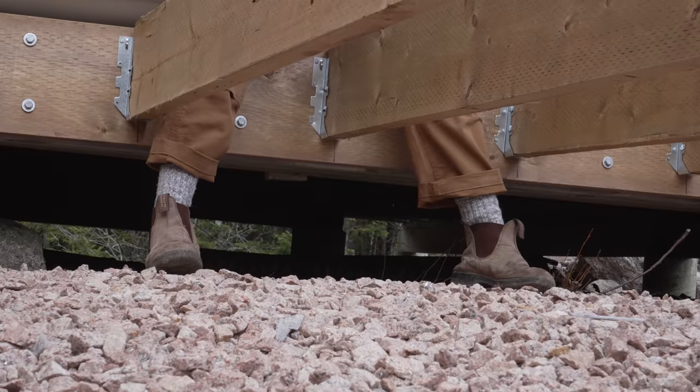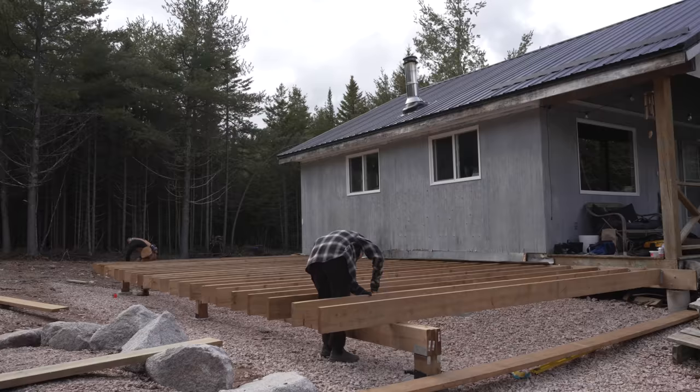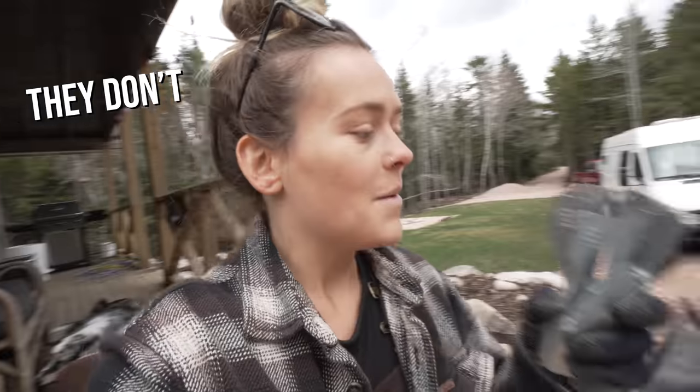There's a bracket for everything. The other day I was calling these tornado brackets — turns out, as I already knew, they are hurricane brackets. Not to be confused with tornado brackets if those exist, but these are going to tie our joists to our beam.